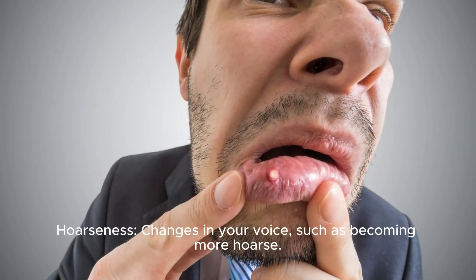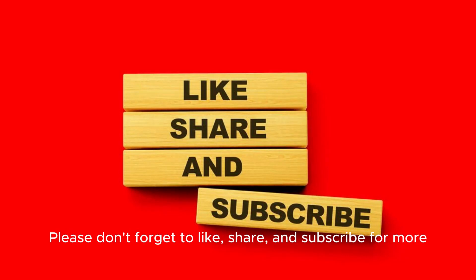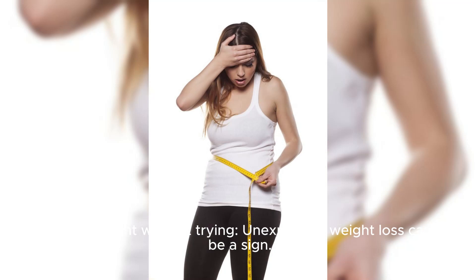The fourth sign is hoarseness — changes in your voice, such as becoming more hoarse. The fifth sign is losing weight without trying; unexplained weight loss can be a sign.